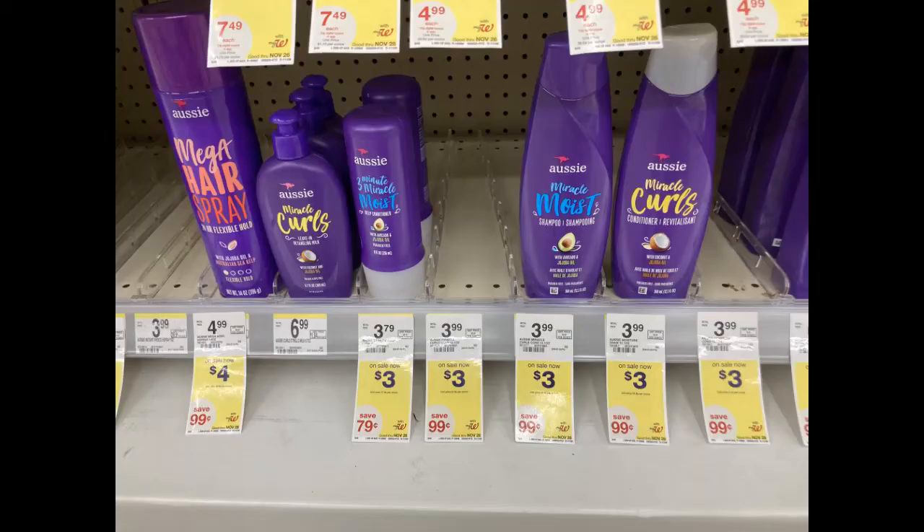I was super pumped to find these Aussie products. They are $3 each this week and there's a $3 digital coupon in the Walgreens app. Then I got a $4 register reward back after purchase. Now this is a deal of the week, so you have to do it in a different transaction than the other deals of the week. But this one ended up being a dollar moneymaker, which is fantastic. We love moneymakers.